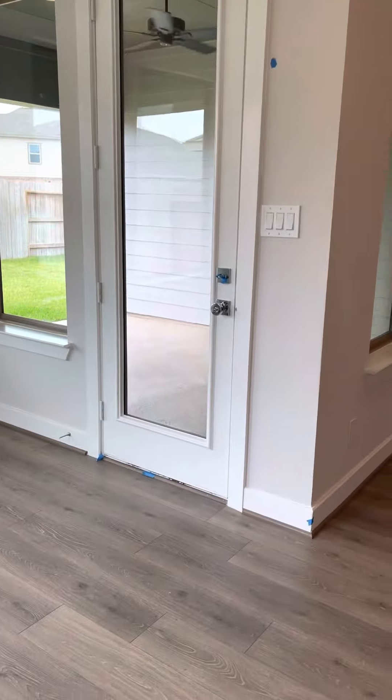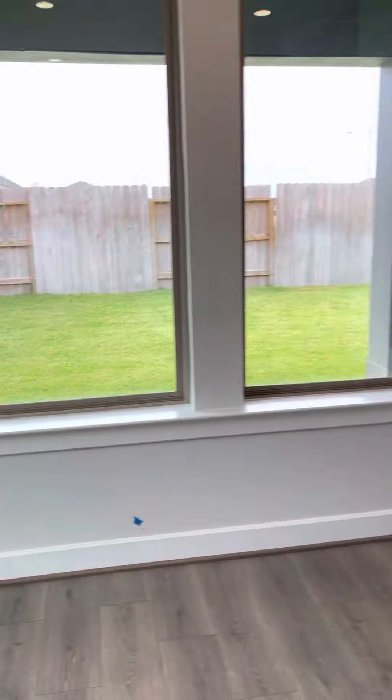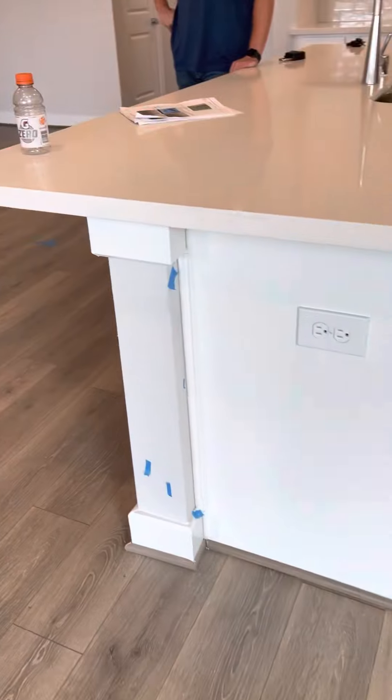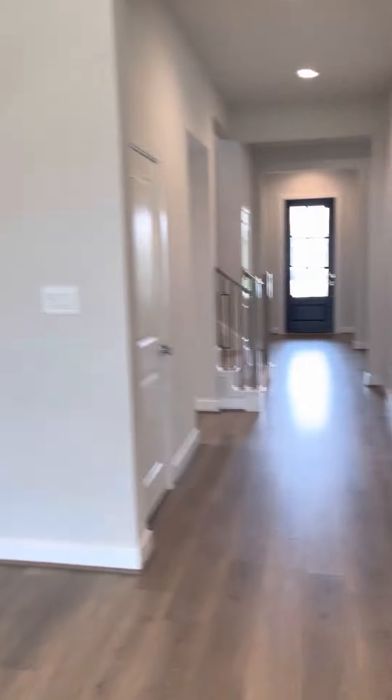In here we basically have everything that's good except for some paint touch-ups. The window there needs to be replaced, and there are paint touch-ups here. Then we have a lot of paint on the floors in the closet that needs to be taken up.